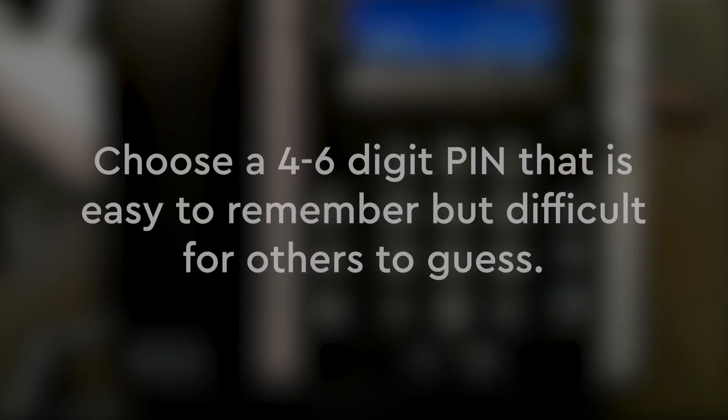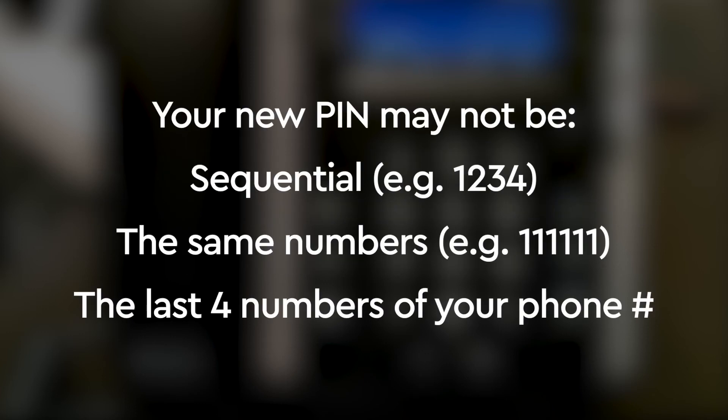After your initial login to voicemail, you'll be prompted to change your PIN. Please change to a 4 to 6 digit PIN that is easy to remember but difficult for others to guess. Please note: your new PIN may not be sequential, for instance 1, 2, 3, 4.